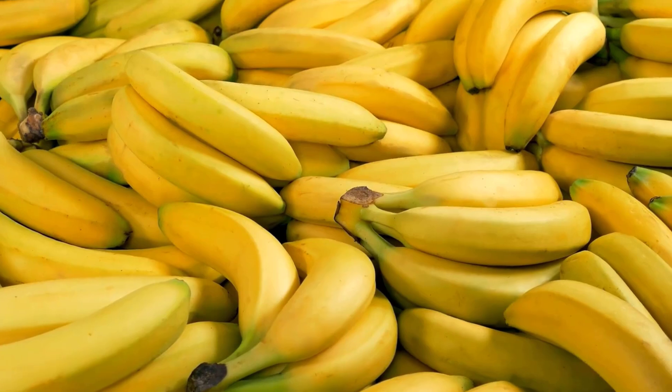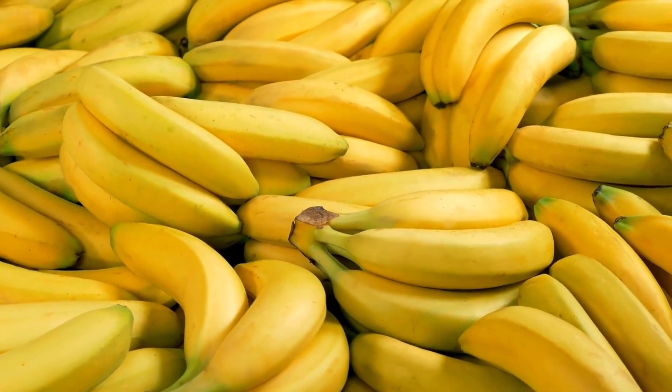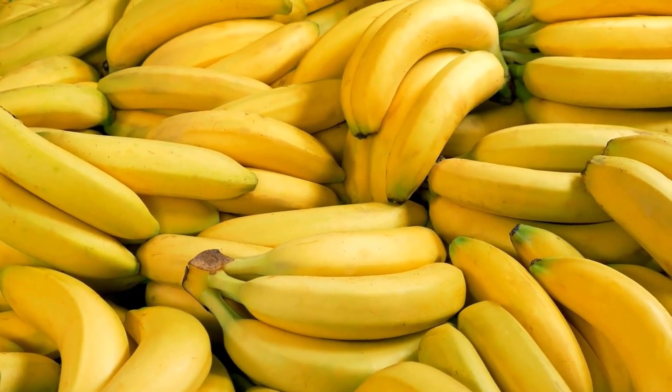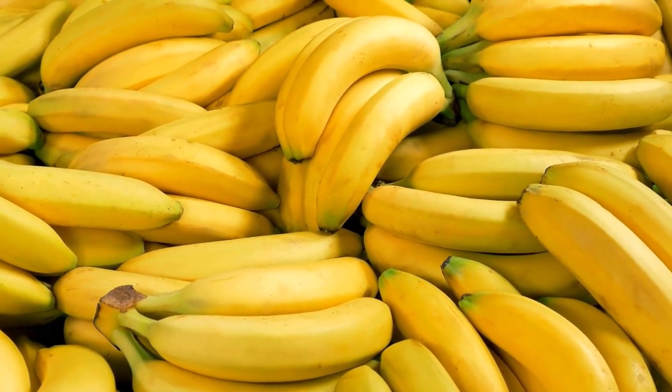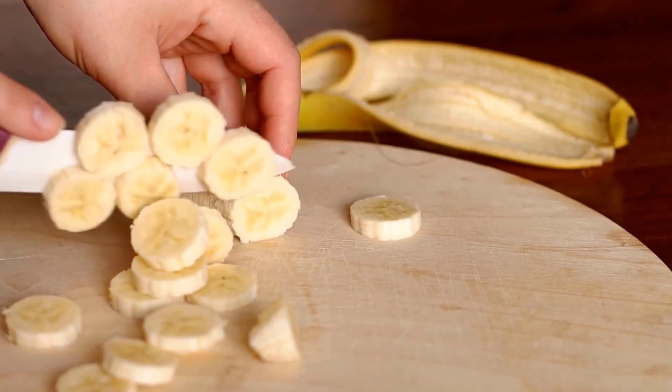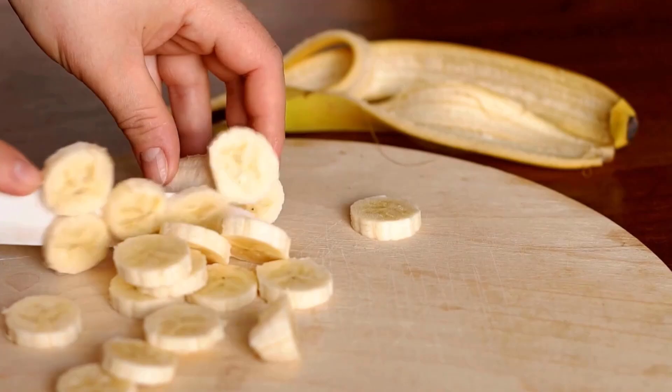Bananas provide a quick source of energy and are rich in potassium, which is essential for proper brain function, nerve impulses, and maintaining overall cardiovascular health. To give bananas to your baby, cut them into small pieces and serve in manageable portions.